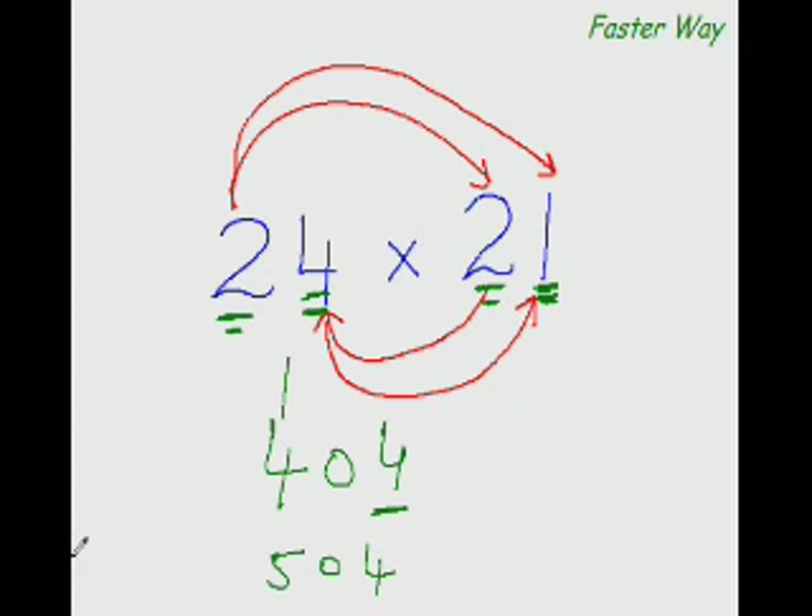The advantage of this method is that you get answers from left to right — the most significant digit first. The arrow patterns and markings are just memory aids while you're learning. Once you practice, you won't need them — you'll just put down the answer directly.